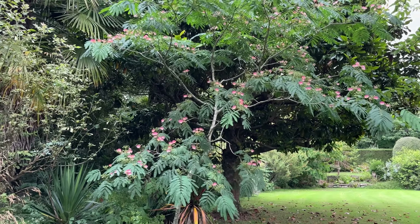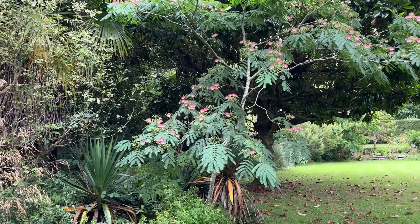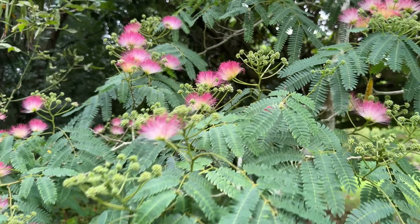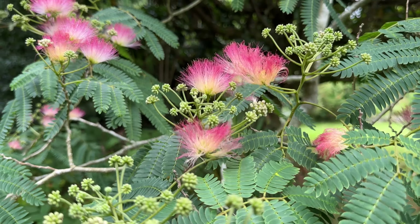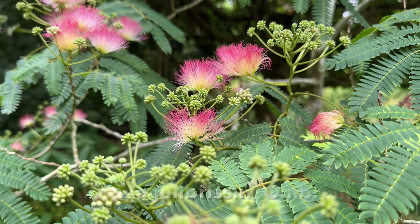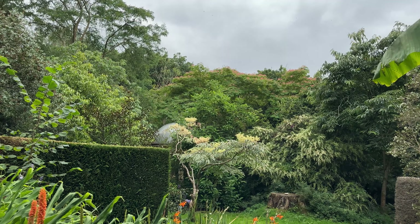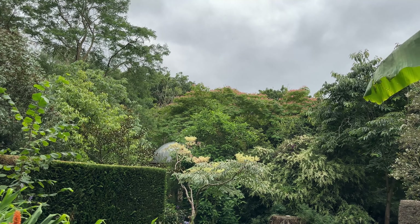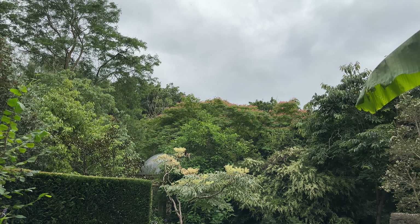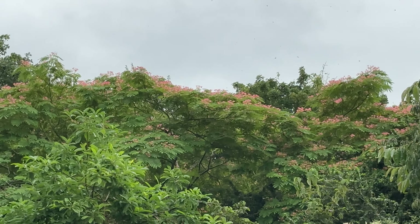Not umbrella but umbellata — very attractive shape, I think. And of course it's been quite small, so you get a good view of the powder puff flowers. And too tall to see it really from underneath — here's the 40-year-old Albizia julibrissin rosea, the standard one — flowering away with its pink powder puffs way up high.